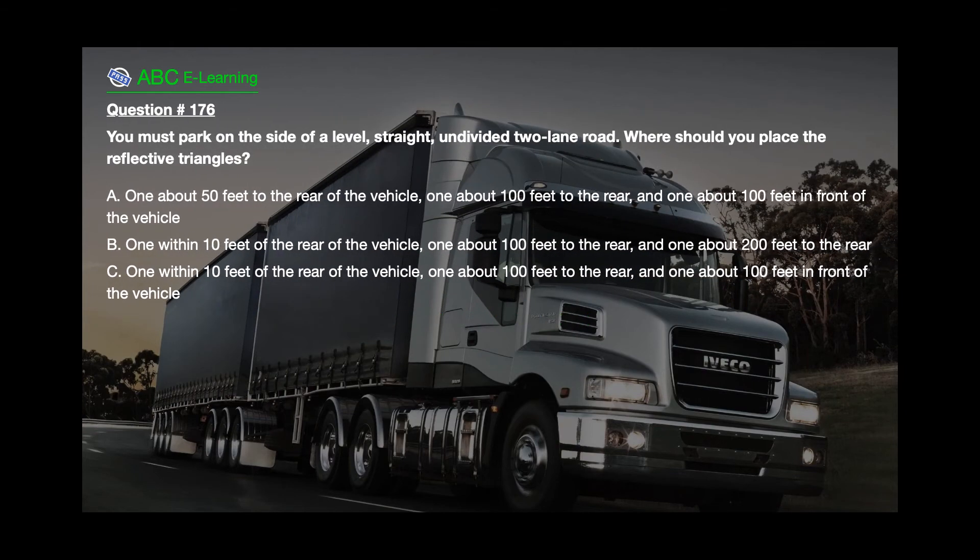Question number 176. You must park on the side of a level, straight, undivided two-lane road. Where should you place the reflective triangles? A. One about 50 feet to the rear of the vehicle, one about 100 feet to the rear, and one about 100 feet in front of the vehicle. B. One within 10 feet of the rear of the vehicle, one about 100 feet to the rear, and one about 200 feet to the rear. C. One within 10 feet of the rear of the vehicle, one about 100 feet to the rear, and one about 100 feet in front of the vehicle.